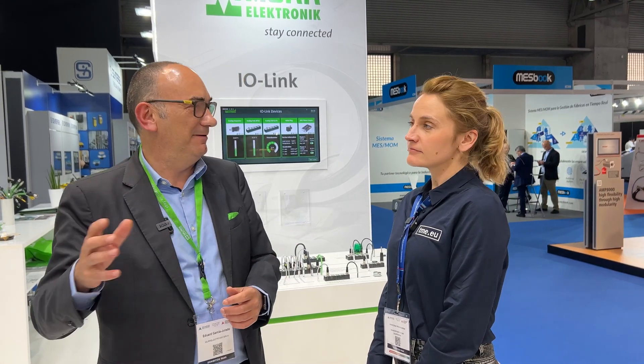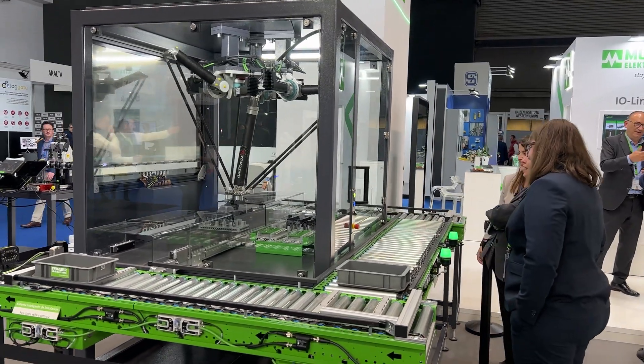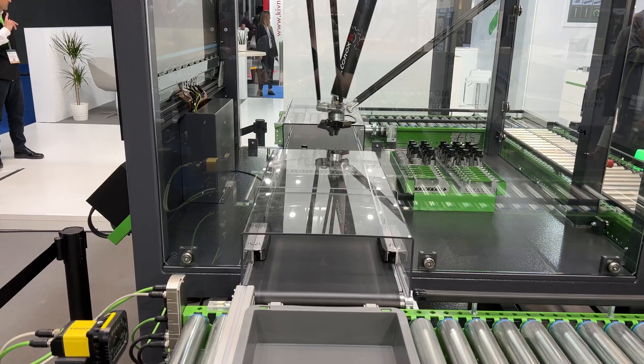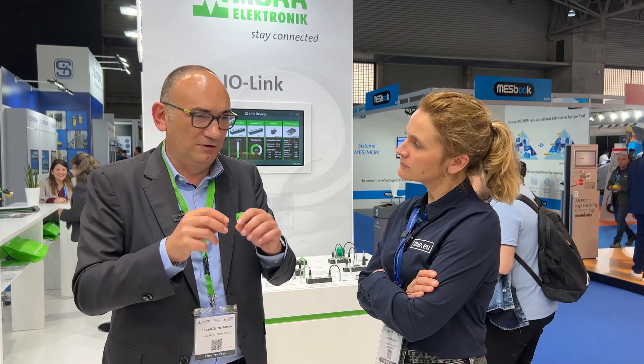Our founder asked: the sensors are outside the cabinet — why does everybody bring that signal into a cabinet? It makes no sense. So he had the brilliant idea of making automation products for outside the cabinet — the same automation system but with a protection system for outdoor use, replacing terminal clamps with M12 or MA connectors to make it easier for installers.